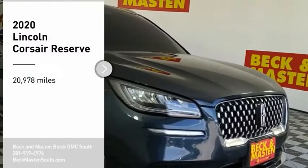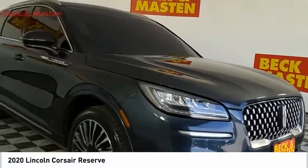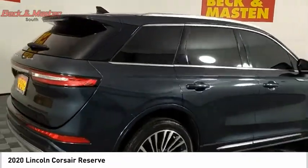Take a ride in the 2020 Corsair. The Lincoln Corsair looks the part with an elegantly designed exterior. High-end interior features and technology are coupled with the functionality that you expect from a compact SUV.